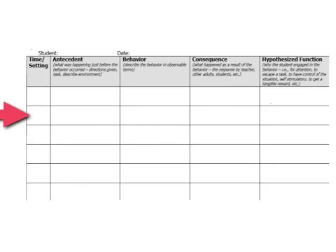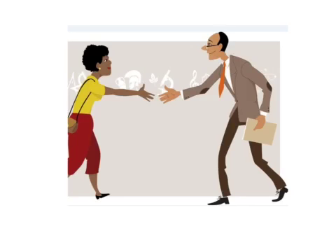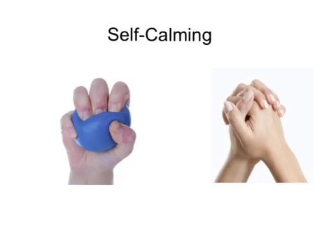Note when or where the behavior occurred, the behavior itself, and what happened afterwards. Or you may seek out professional help from a board certified behavior analyst, behavior specialist, or special education teacher.